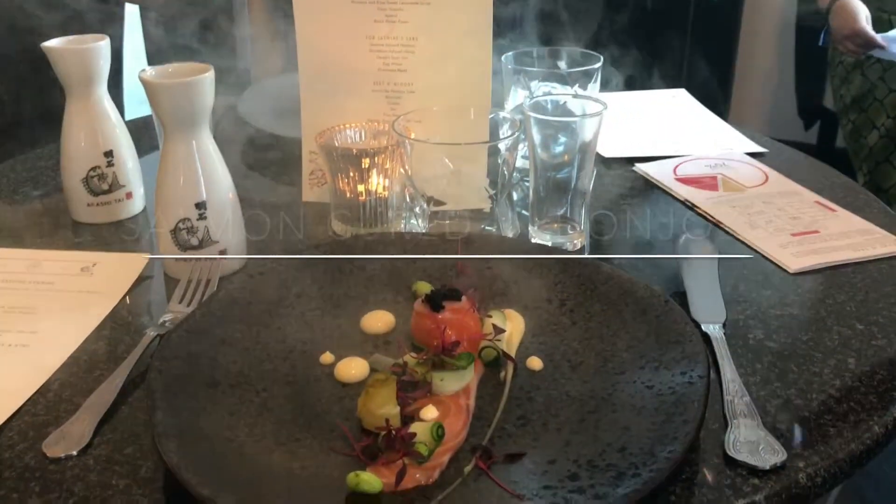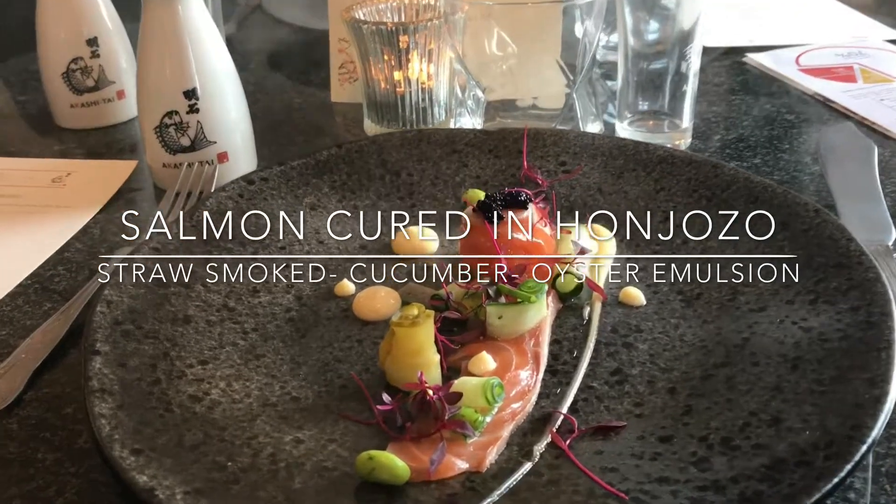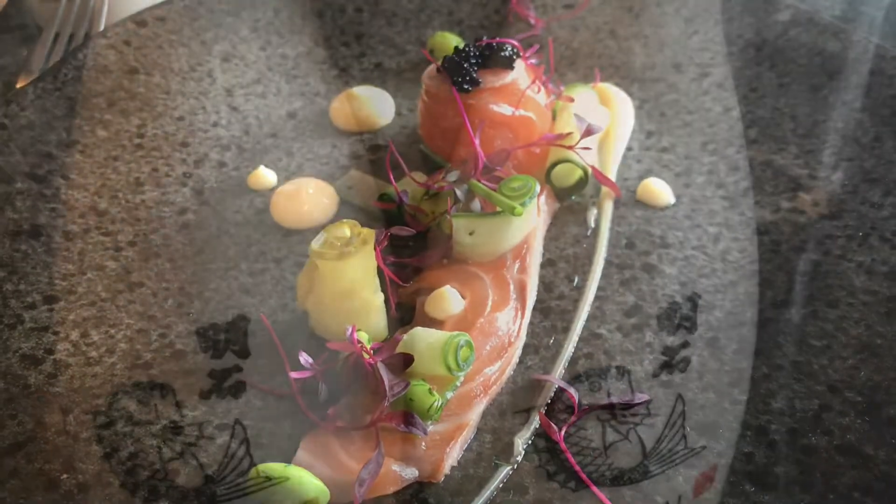This is your son, but this has actually been cured here in the Honjo Zone that he has been talking about. This is also served with a really beautiful creamy oyster emulsion that runs alongside the dish and sauce.